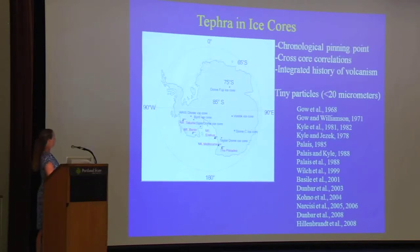Now I'm going to move on to tephra in ice cores. On this map of Antarctica, a number of ice cores that have good tephra records are shown in blue: the West Divide ice core, the Byrd ice core, Siple Dome, Taylor Dome, Talos Dome, and a few of the deep cores in East Antarctica. The point of studying tephra in these ice cores is that it gives us chronological pinning points to help refine ice core chronology, provides very precise cross-correlations between different ice cores allowing comparison of climate records, and gives us an integrated record of volcanism. The downside is that tephra in ice cores are tiny — 10 to 20 microns is pretty much what we're working with.